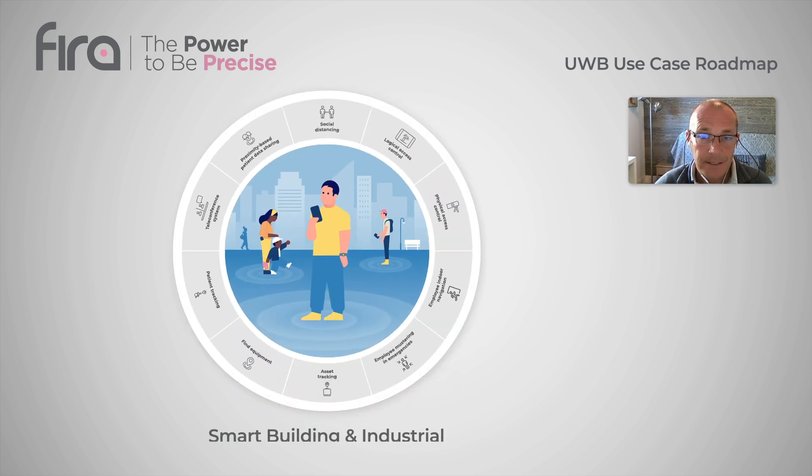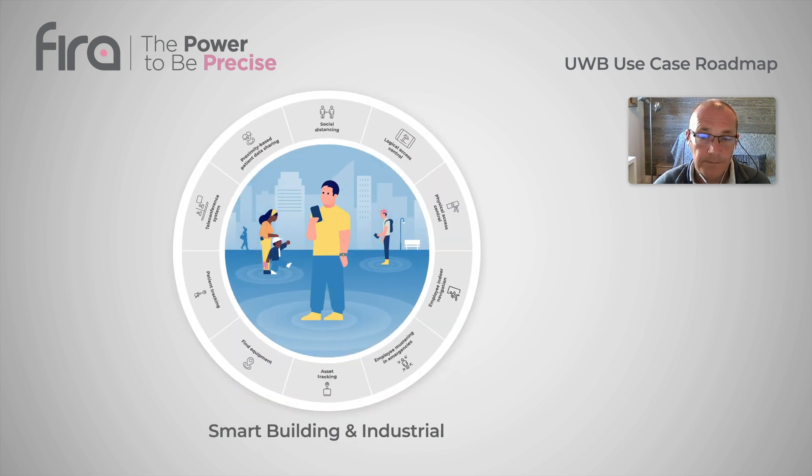And finally, smart building and industrial, where three use cases really made the top list. Logical access, where for production safety purposes a tool or facility is locked when users equipped with ultra-wideband-enabled devices leave a predefined safe zone. Asset tracking and also social distancing.